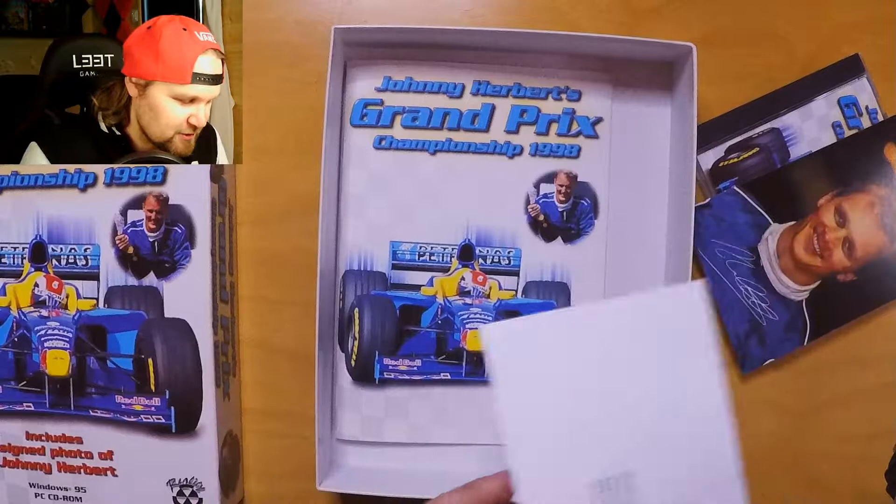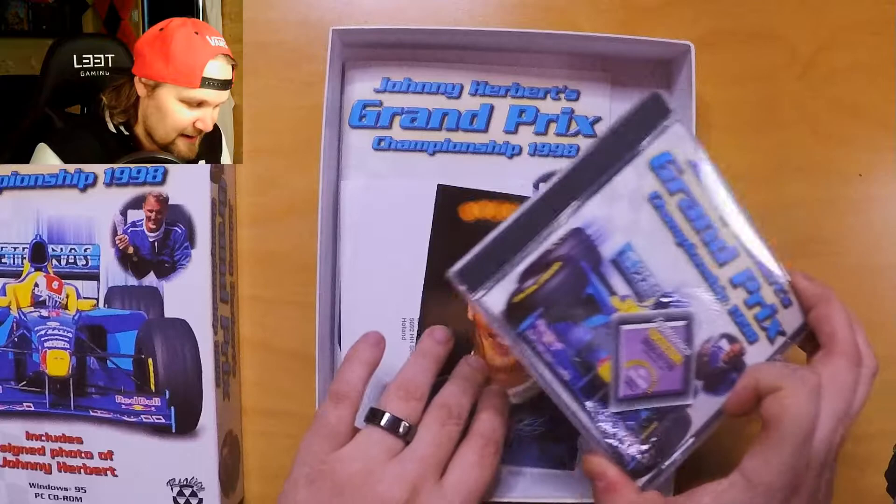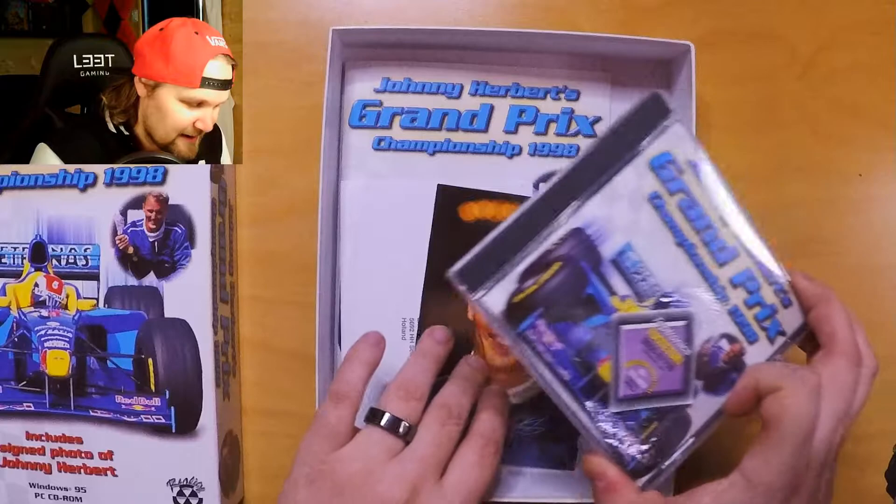That's pretty much what's inside the box of Johnny Herbert's Grand Prix Championship 1998. The signed photo is definitely a disappointment because it's printed — it's not an actual signature. Feel free to drop a like if you liked the video, and subscribe for more PC big box openings. And as always, have a great rest of your day.